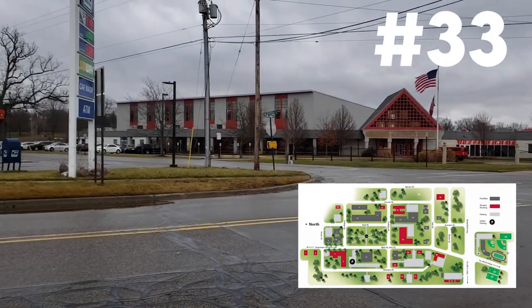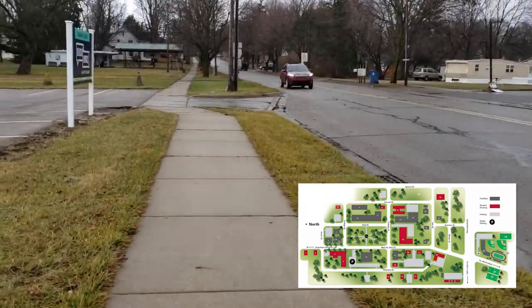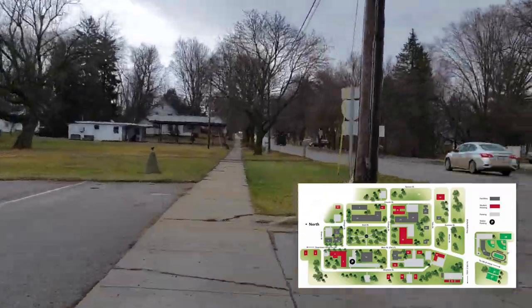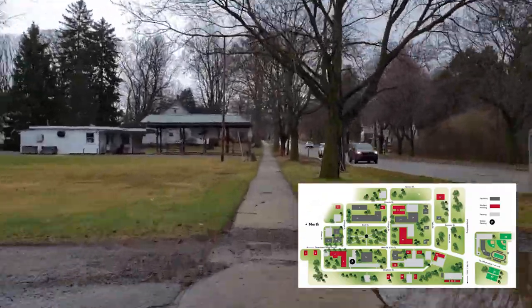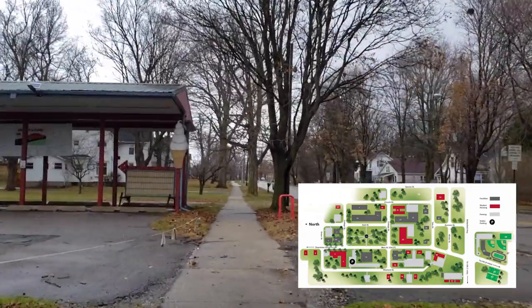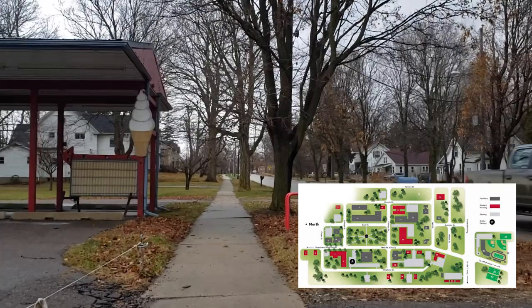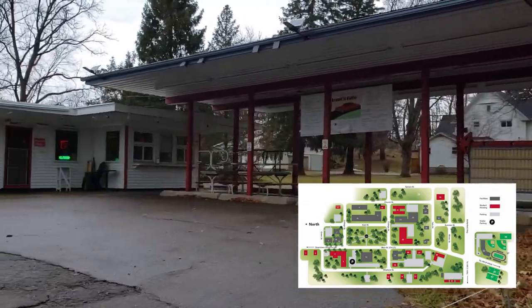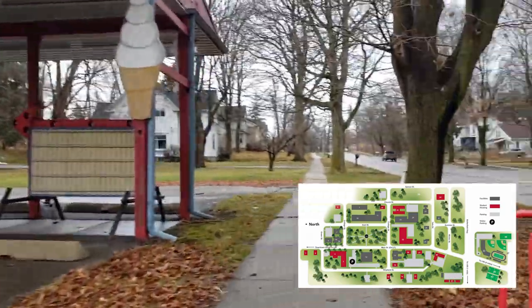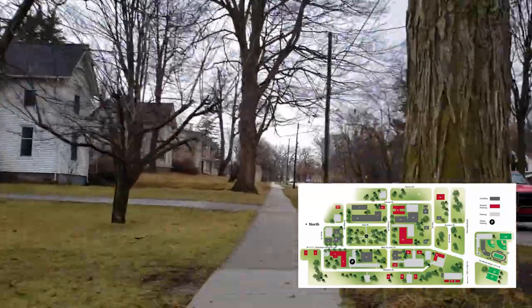First things first, that is the Cutler Event Center and the Marathon gas station that's right next to it. Cutler is going to be where a lot of athletic teams work out — all the athletic facilities are right over there. The next thing we have is the little drive-in that's available on campus. I think they're open from about February to October. They have really fun treats that a lot of students enjoy.